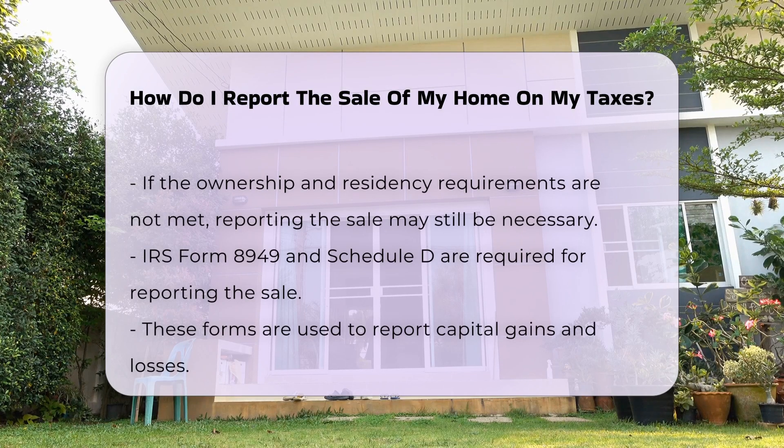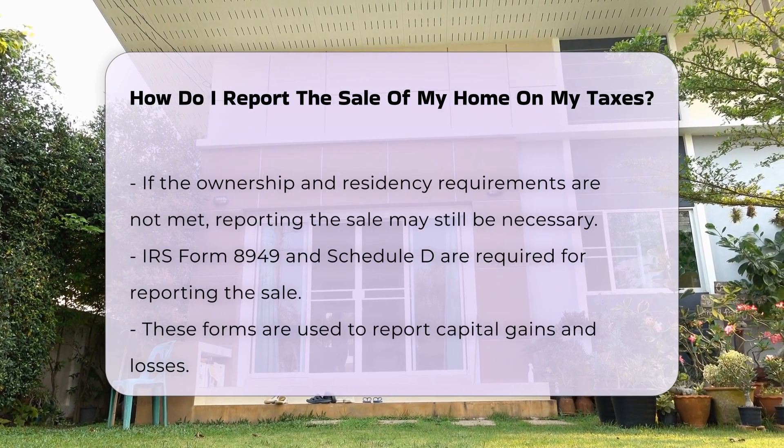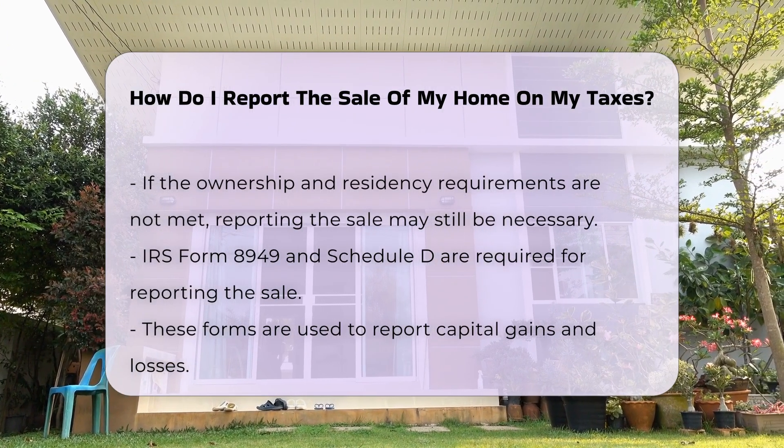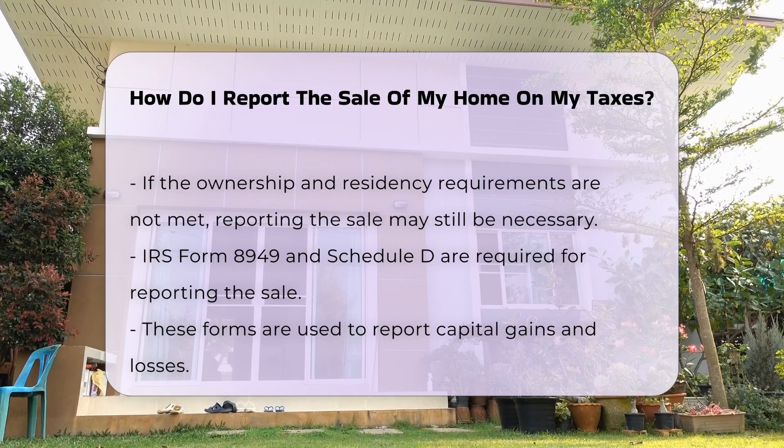If you do not meet these requirements, you may still need to report the sale on your tax return. When reporting the sale, you will need to fill out IRS Form 8949 and Schedule D. These forms help you report capital gains and losses.